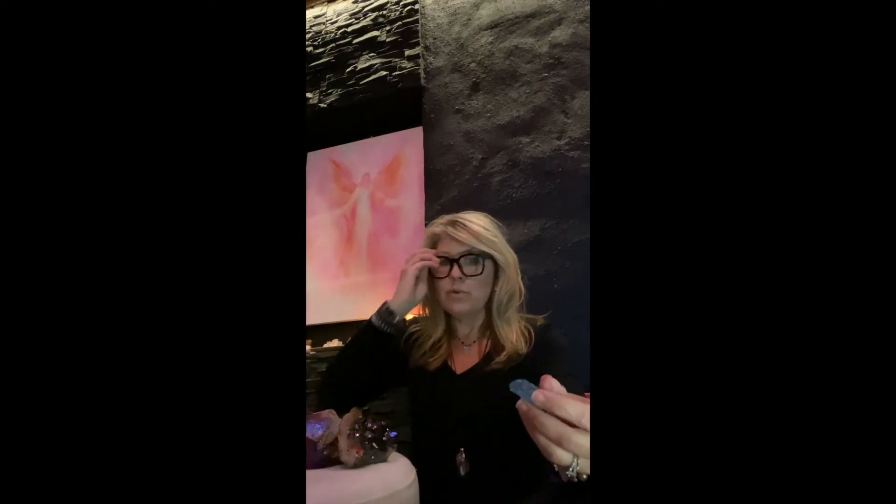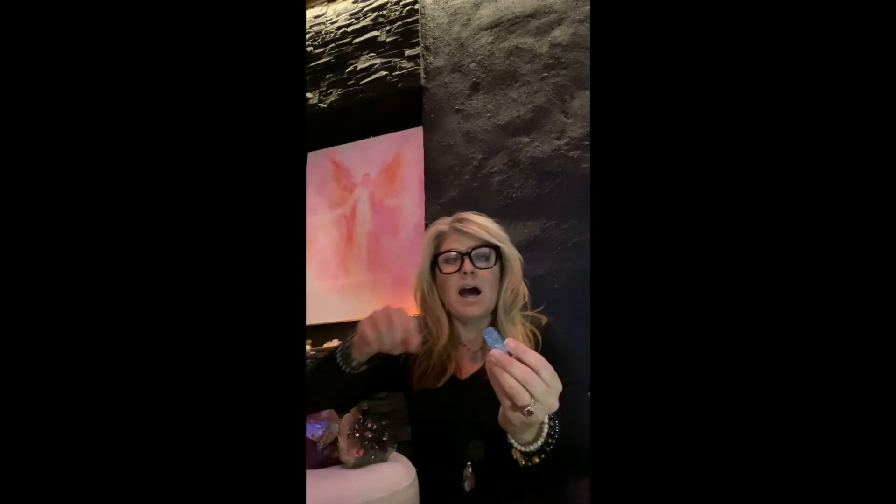Now we've got Blue Quartz. I'm going to put my glasses on so you can see it, because this is one that's a little more difficult. This is bonded with gold. It does lots of things but it's great for your immune system and your thymus, which is right here. It's really good to tap that every day for a minute or two to really boost that immune system. That is your Blue Quartz.